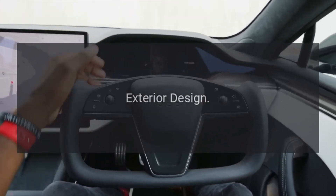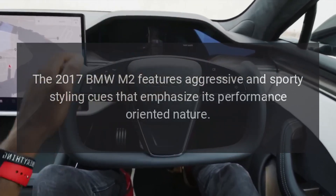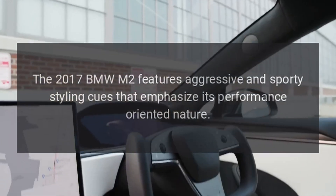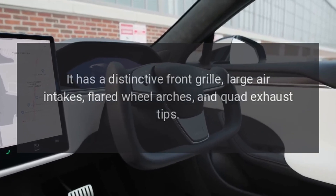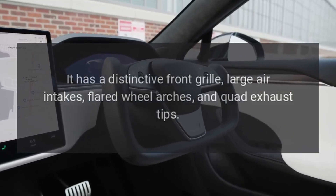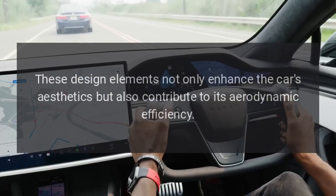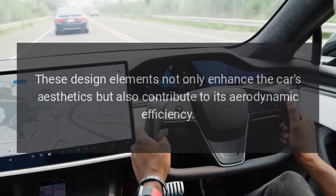Exterior Design. The 2017 BMW M2 features aggressive and sporty styling cues that emphasize its performance-oriented nature. It has a distinctive front grille, large air intakes, flared wheel arches, and quad exhaust tips. These design elements not only enhance the car's aesthetics but also contribute to its aerodynamic efficiency.